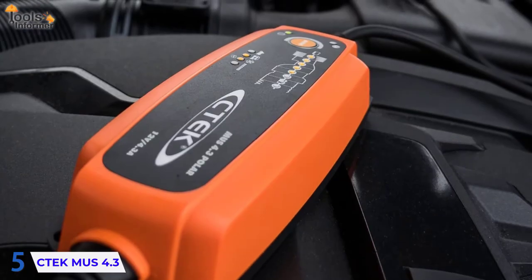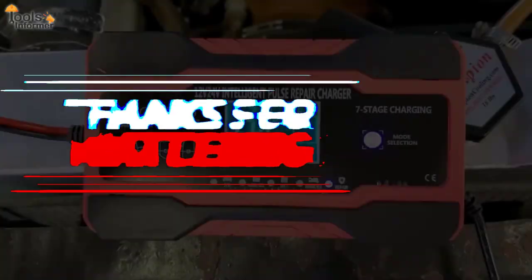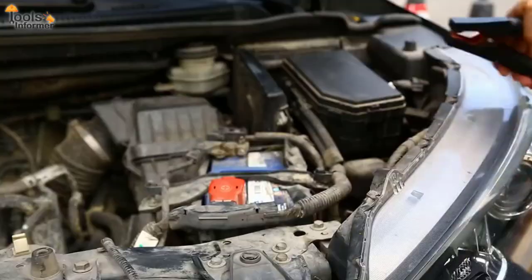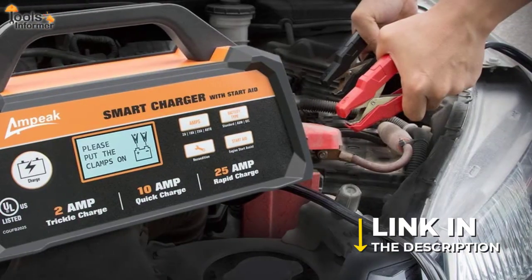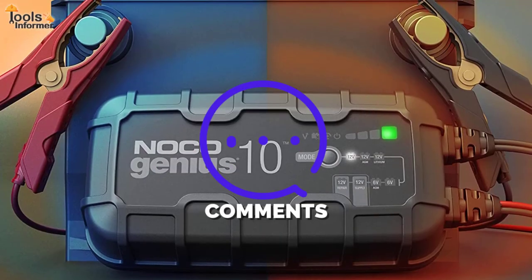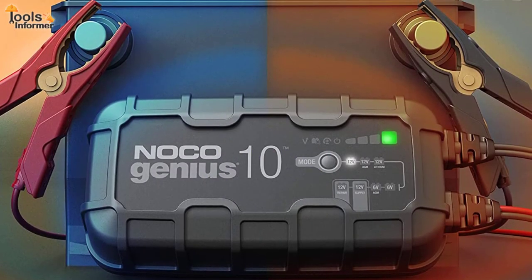If you need a fast car battery charger, well, here you go. Thanks for watching. If you need any more information on any of the best car battery chargers in this video, check the links in the description box below. Don't forget to leave a like and drop a comment if this video helped you make a decision. See you in the next one!